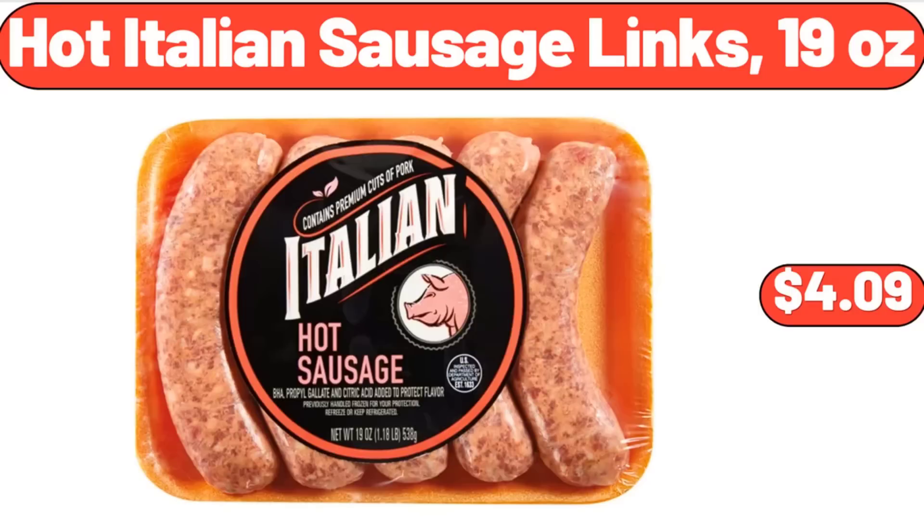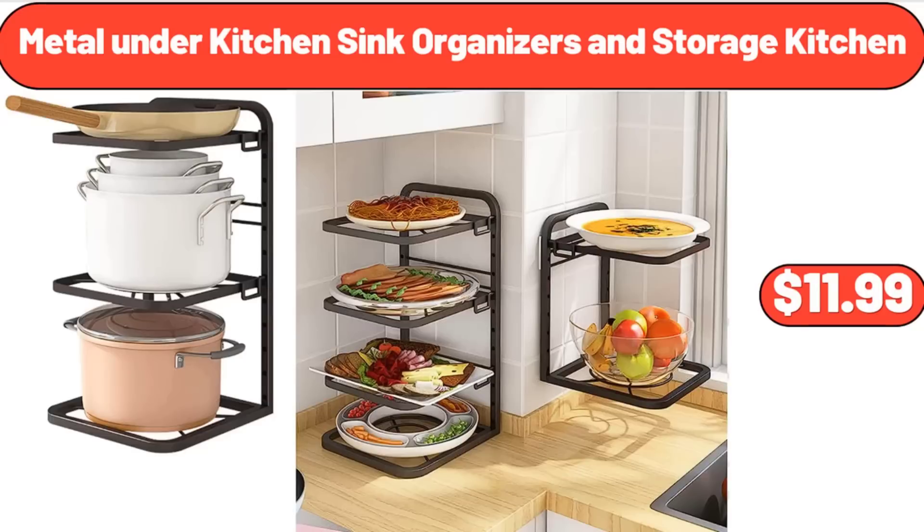Simply Nature 100% Juice, $3.99. Hot Italian Sausage Links, 19 ounces, $4.99. Metal Under-Kitchen Sink Organizers and Storage, $11.99.